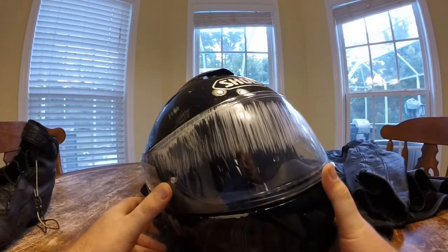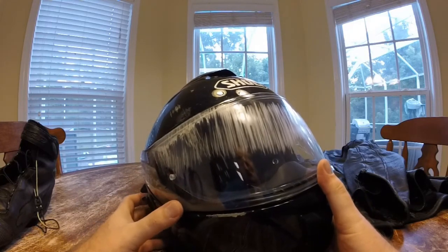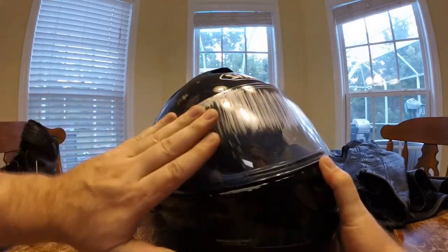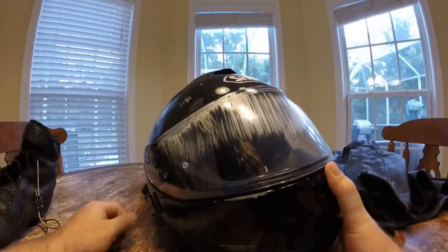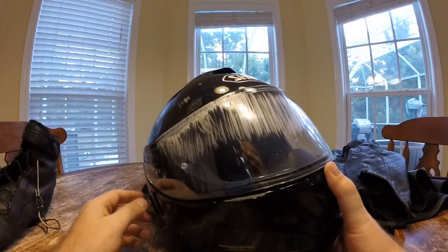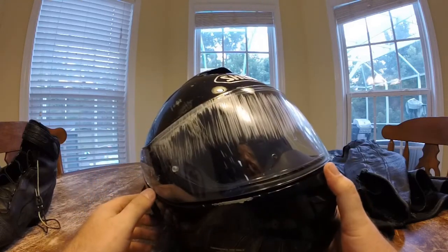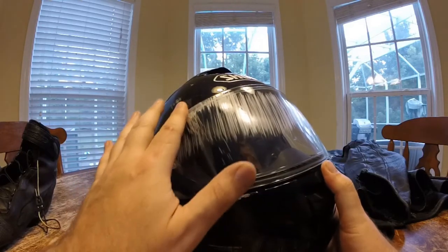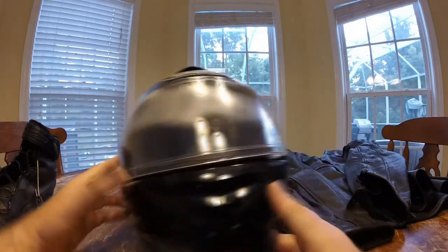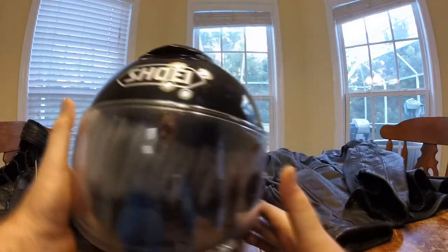At some point during my slide down the street I wound up sliding on my face, and thankfully I had a full face helmet. If I didn't, this would have been my face — it would have ground down my forehead. Thankfully the full face shield protected me from that. It got some damage there, but the helmet did its job.